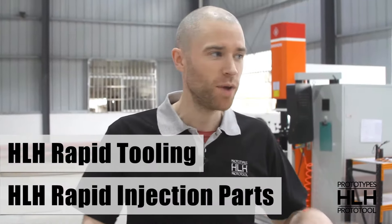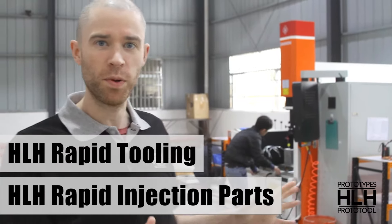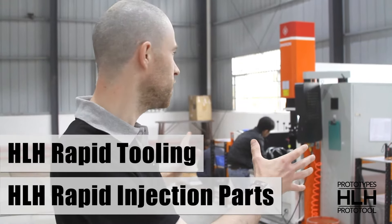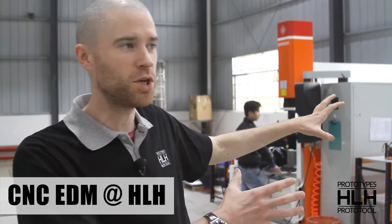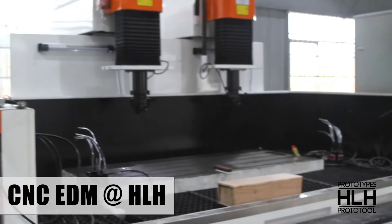Hi, welcome back to HLH. Here we are in the tooling department where we've got a couple of new additions to introduce to you. We've got two new single-headed CNC EDM machines and one large dual-headed CNC EDM.